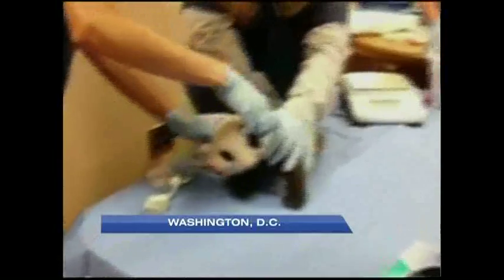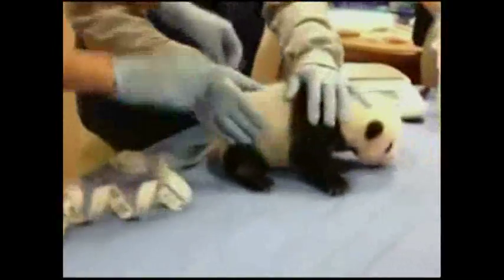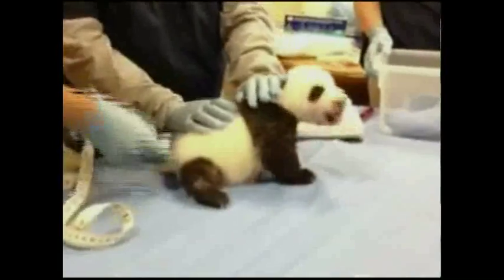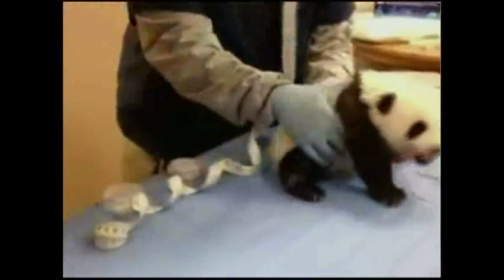The panda cam is back on. Those are the sounds of a giant newborn panda cub getting a checkup at the Smithsonian National Zoo. The video was released after the U.S. government shutdown forced the live panda cam to go dark. In that time, the still unnamed cub grew to just over a kilogram and a half and passed the important milestone of opening her eyes.